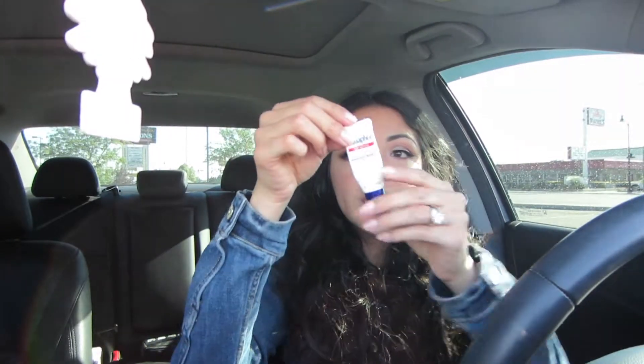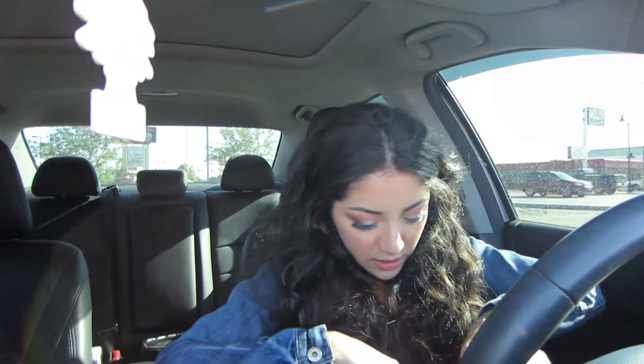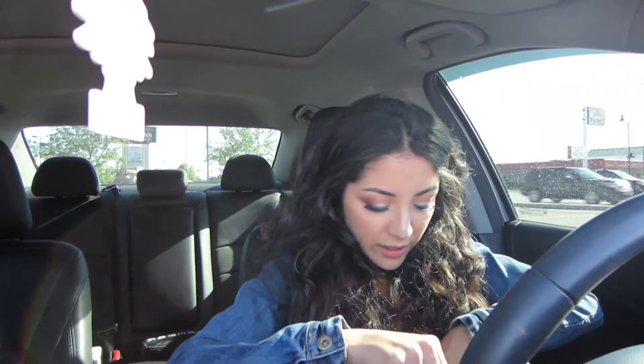I always carry deodorant because it's like a million degrees out and really hot. My favorite chapstick ever — it is a little pricier than regular chapsticks but it's really really good. I have some cash and change in here, and I think that's it — that is all I have in here.